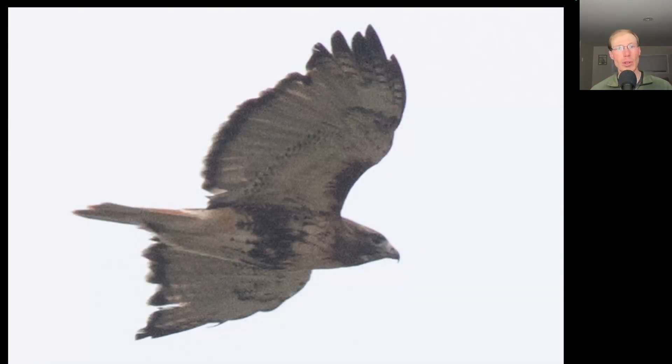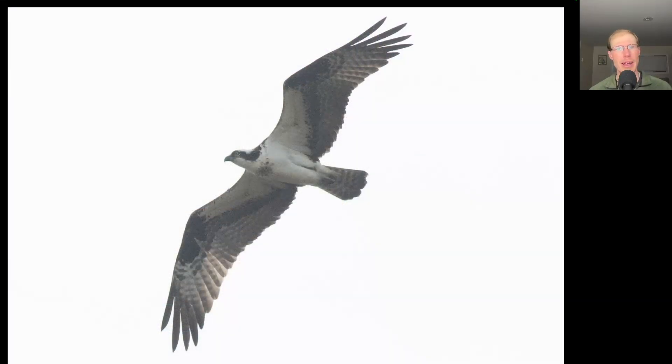Here we have another adult red-tailed hawk, and this one has a nice big dark belly band — this is probably from the northern Abieticola subspecies. Here we have a large, lanky black and white raptor with a dark line through the eye. This is an osprey.